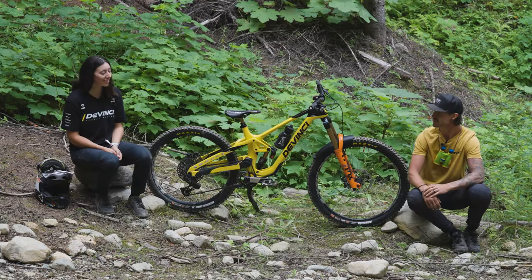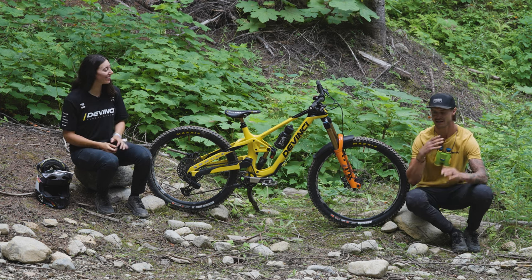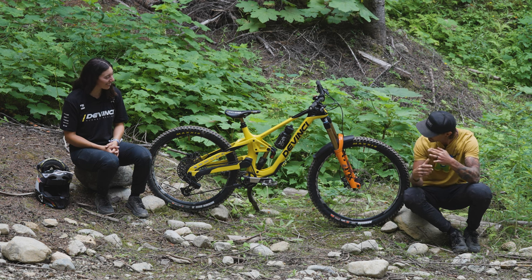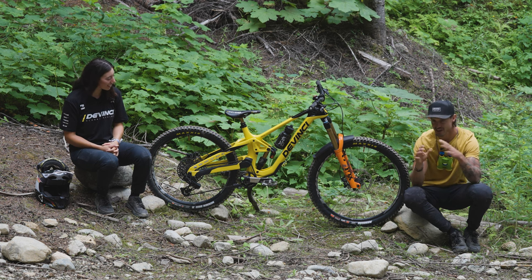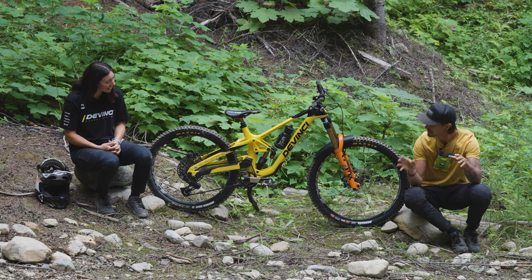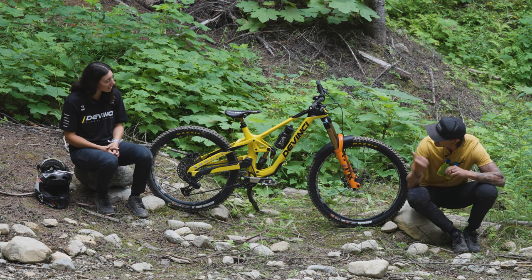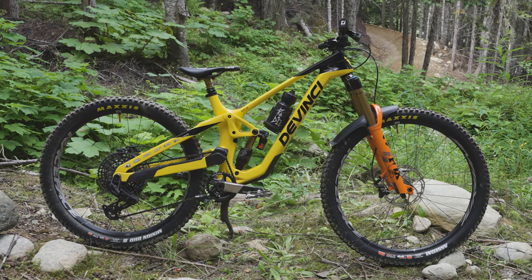We've got Georgia Astle with us — one of my personal heroes and one of the most well-rounded riders I know. From downhill, EWS, dirt jumping, pump track, moto — I don't actually think there's anything you don't do. So thank you for giving us a few moments of your time. Yeah, it's great to be here. So this is one of a kind. Haven't seen this yet. What can you say about this bike?